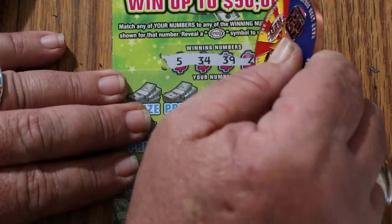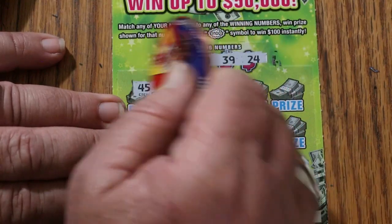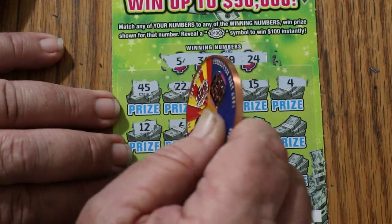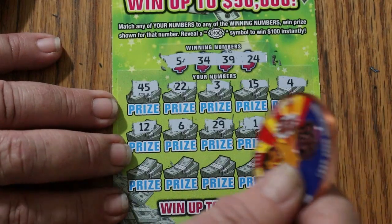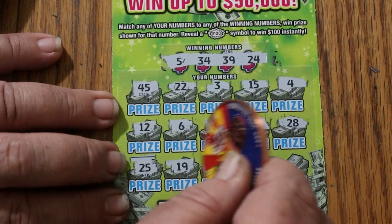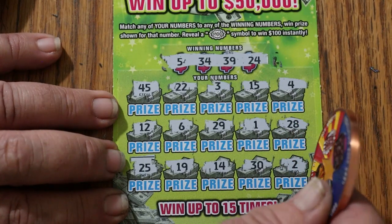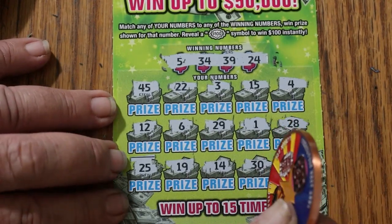Ticket 44: winning numbers 5, 34, 39, and 24. Numbers: 45, 22, 3, 15, 4, 12, 6, 29, 1, 28, 25, 19, 14, 30, 2. Nothing. Sorry, I'm a little distracted — I think you understand why.